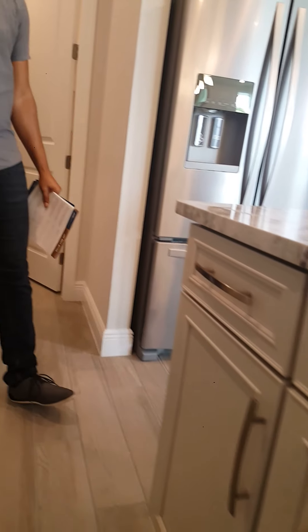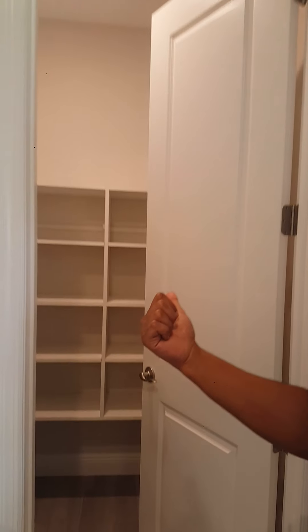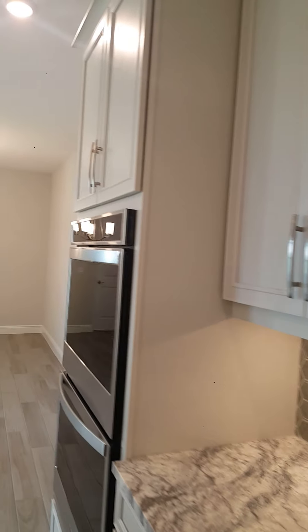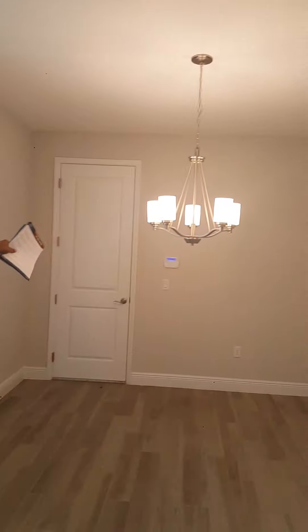This is your walk-in pantry — plenty of space in there. Some may call it Harry Potter's original home. The kitchen really is the heart of this home. You've got your dining room here, your living room here, and the great thing is — it is a townhome but you still have a two-car garage out back. Two-car garages are actually going away more and more, but this one you have it.